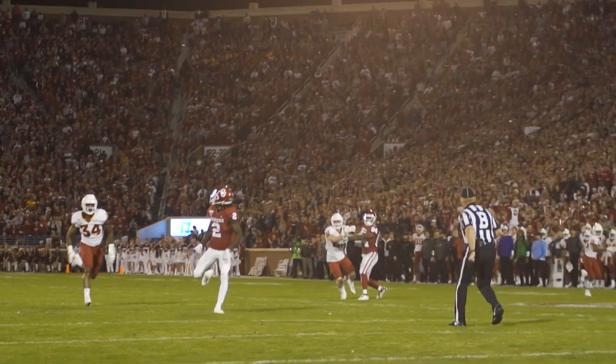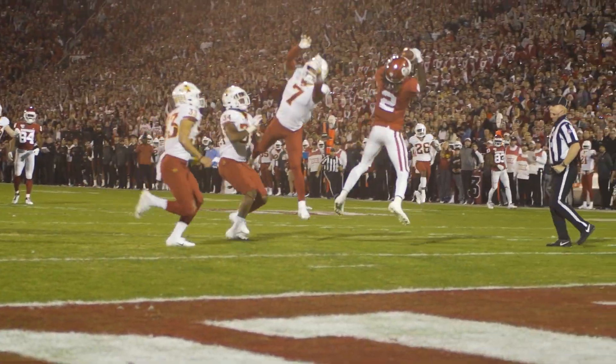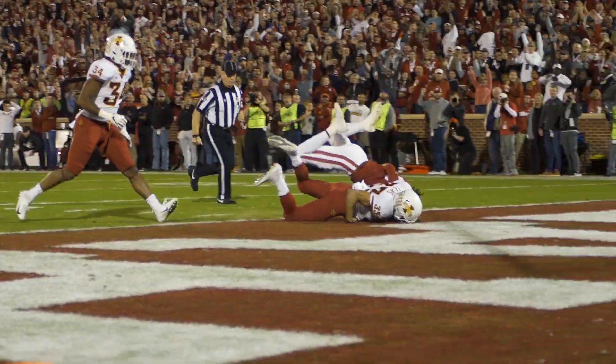Back to pass, Hurts hits as he throws, takes a shot deep, looking for C.D. He caught it! How did he catch that? Touchdown!